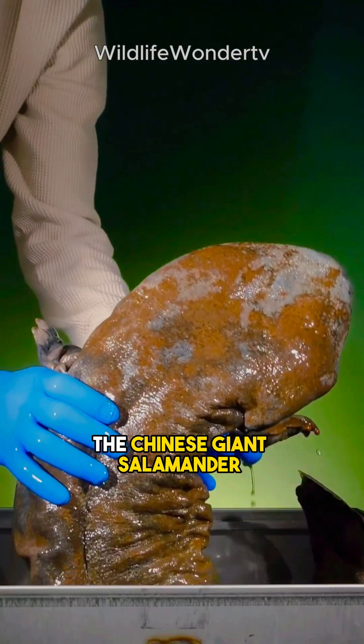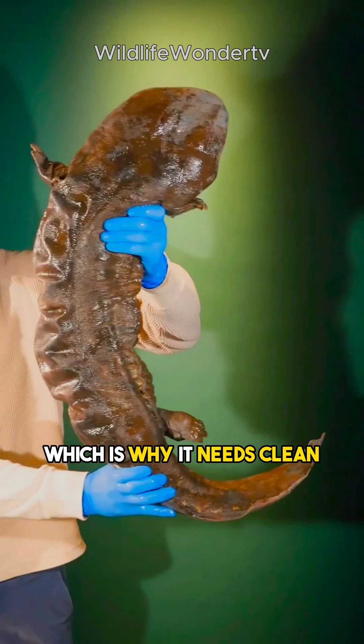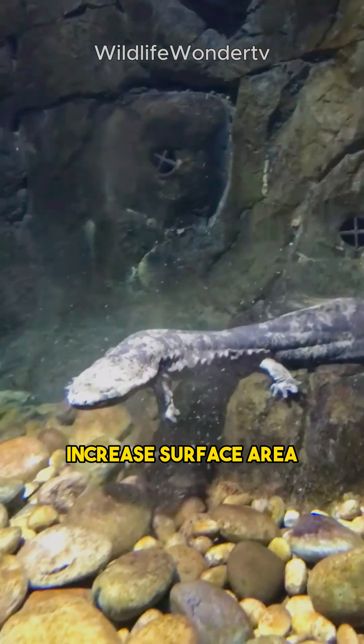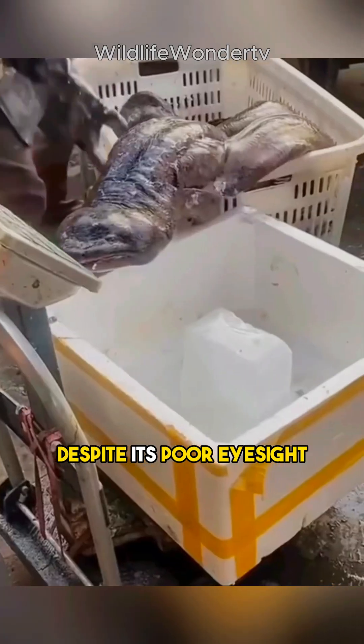But that's not all. The Chinese giant salamander breathes through its skin, which is why it needs clean, well-oxygenated water to survive. Its wrinkly skin helps increase surface area for this special type of respiration.